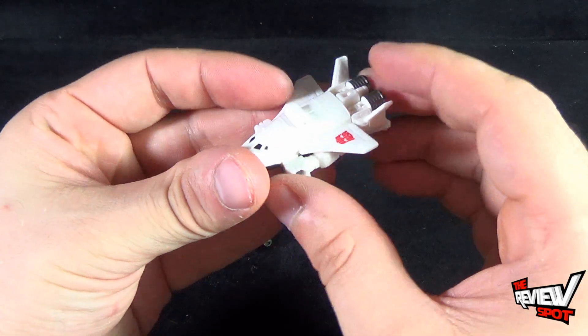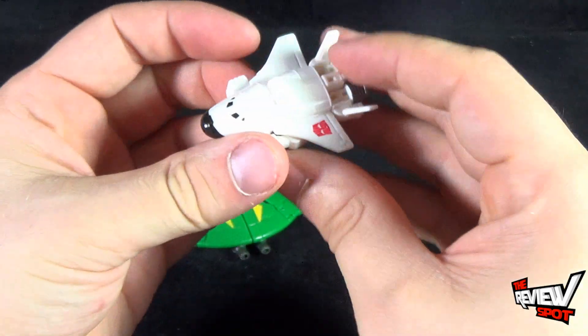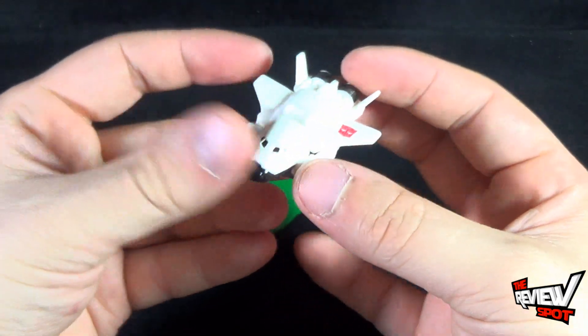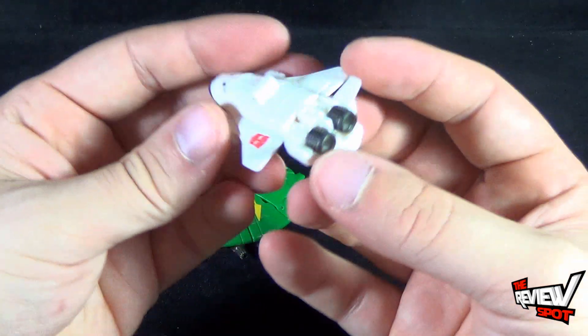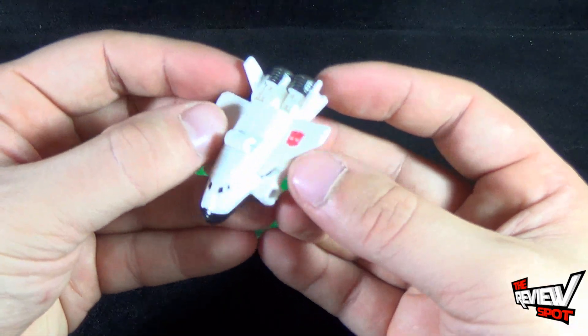Having a look at Payload first — he's a pretty decent looking little shuttle guy. He has three modes. He has his shuttle mode that you see right here, with a nice Autobot logo on the side of the wing.